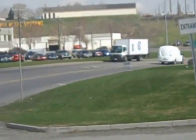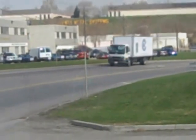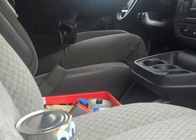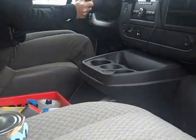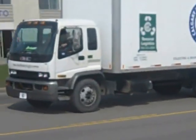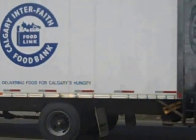One of our friendly truck drivers will pick up your donation to take to the food bank. The drivers come to collect the food two to three times a week, so Canis will not be there for very long. It is a long ride, but Canis finally makes it to the food bank, where our happy volunteers are waiting for him.